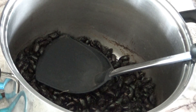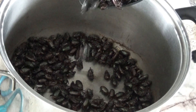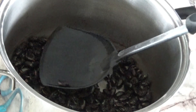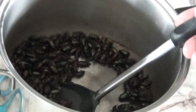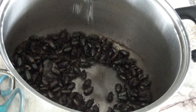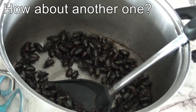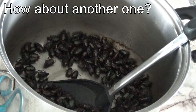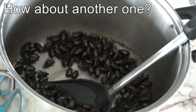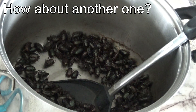All right guys, there it is — catching and cooking mango tree bugs. I don't know what they're called; I'm gonna say beetle. Not very good in my opinion — better than dying, but not by much. I could have filled that pot easily last night; there were that many, it was crazy. They were everywhere. All right guys, as always, thanks for watching. Go eat your bugs!